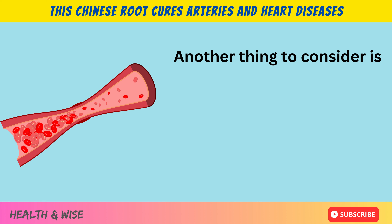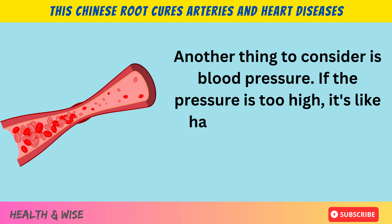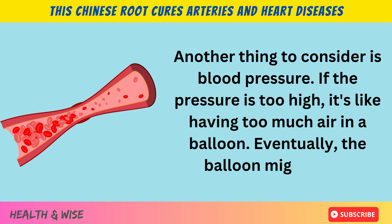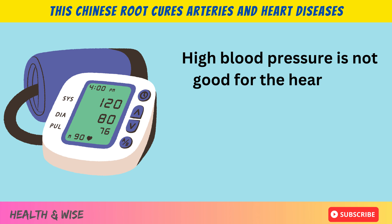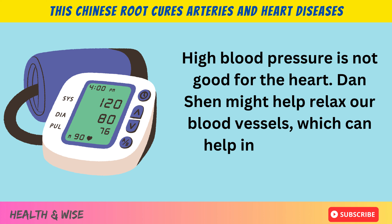Another thing to consider is blood pressure. If the pressure is too high, it's like having too much air in a balloon — eventually the balloon might burst. High blood pressure is not good for the heart. Danchen might help relax our blood vessels, which can help in reducing this pressure.